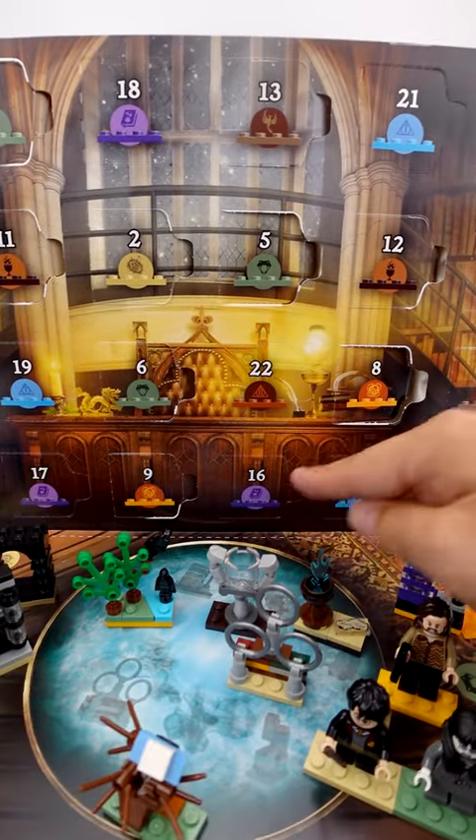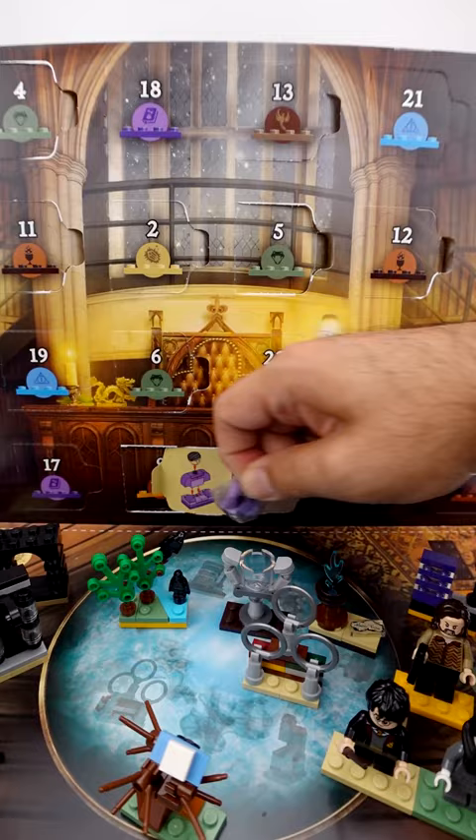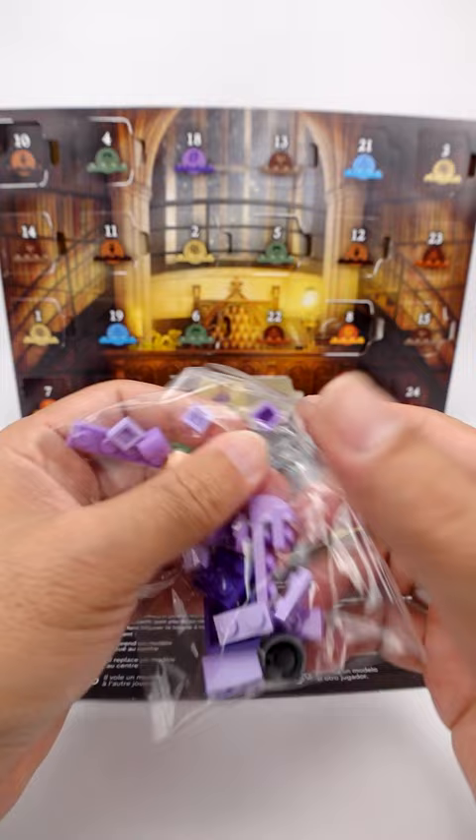Hey, this is Clever Dad, and it's day number 16 of our Harry Potter Advent Calendar opening. And it looks like we have a big head on a little head on a big body. Who is this? I have no idea, but let's open it up anyways and see.